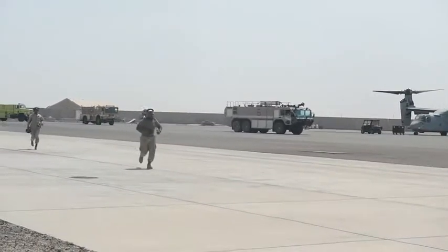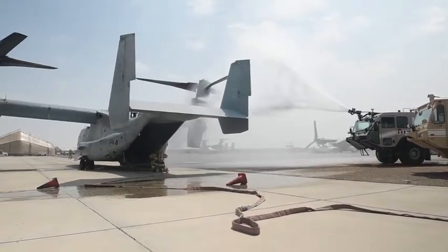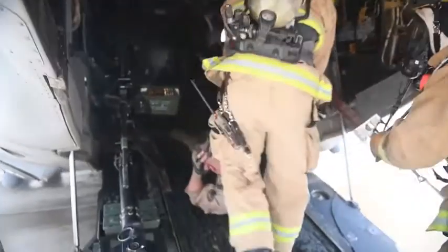I was riding on engine 16, our rescue vehicle. We had a simulated MV-22 engine fire. We arrived on scene, the crash trucks put out the fire in the engine, the rescue crew went inside, got five casualties, and brought them out of the vehicle.